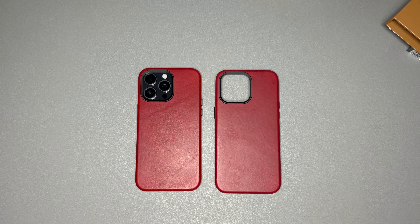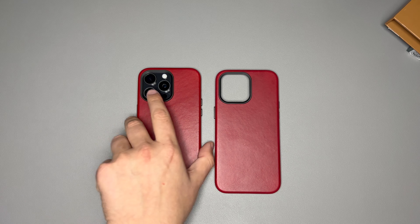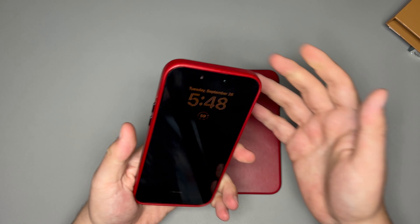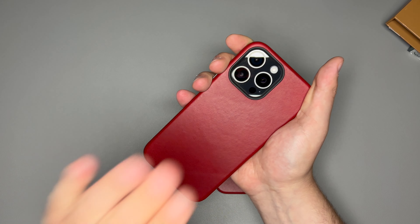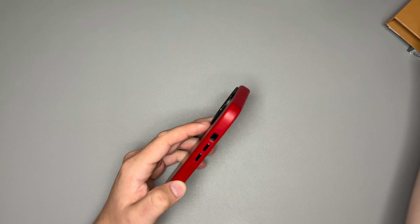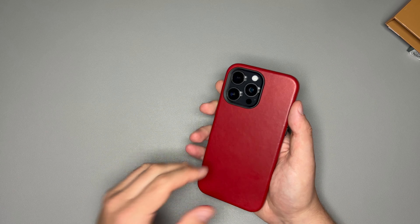This one was sent to me and I'm going to pass it along to you guys. This one I'm keeping for myself — just look at this black titanium iPhone 15 Pro Max with this case. This thing looks awesome. Usually I'd put the case on, but we already have one on the phone.